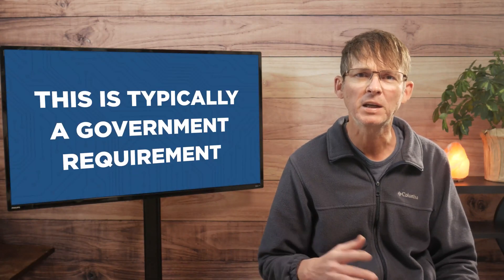First we're going to discuss emissions certifications, and this is for radio frequency electromagnetic emissions coming from your product. The main purpose of this certification is to ensure that your product doesn't interfere with other forms of wireless communication. This is typically a government requirement.